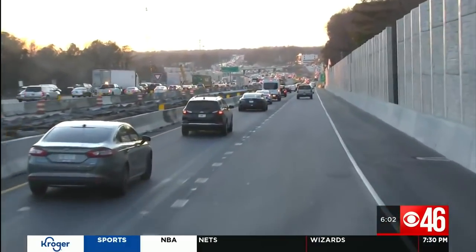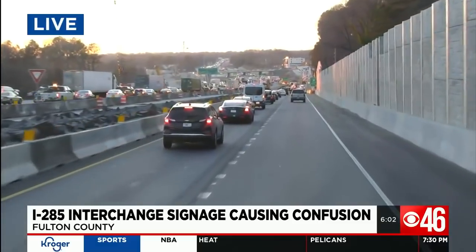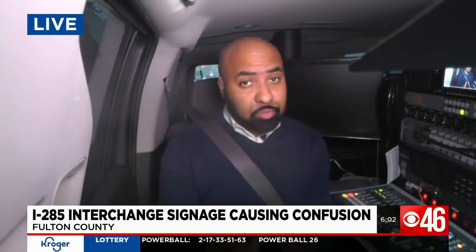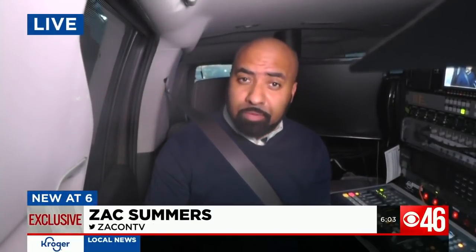And back out here live, looking toward Roswell Road. The big question is, when will this project be completed? GDOT says the contract finish date is 2023, but that drivers could see substantial completion by the end of the year. We're live in the Cool Ray Road Tracker near 285 and 400. Zach Summers, CBS 46 News.